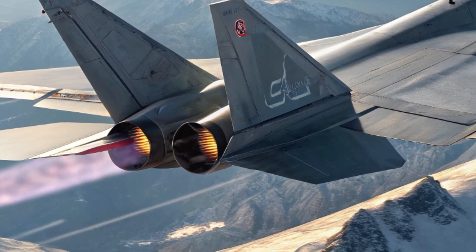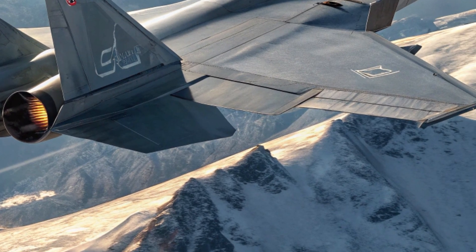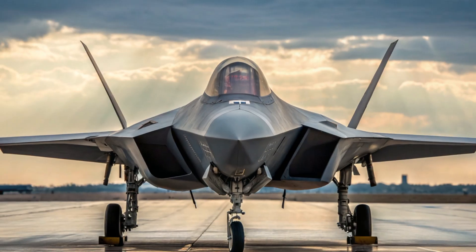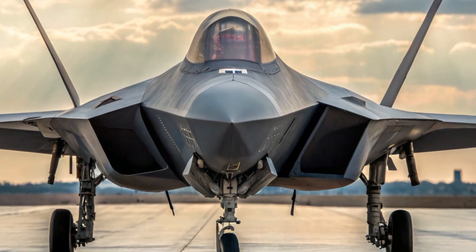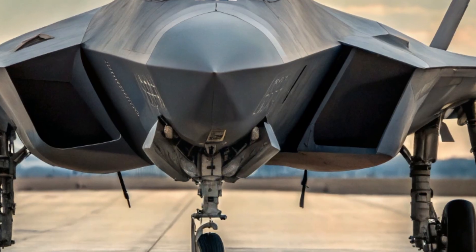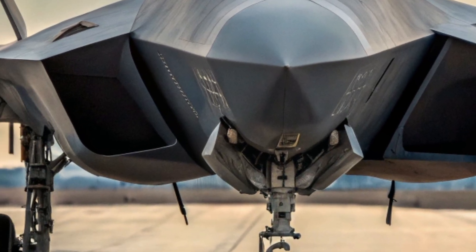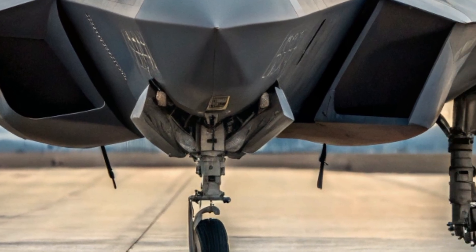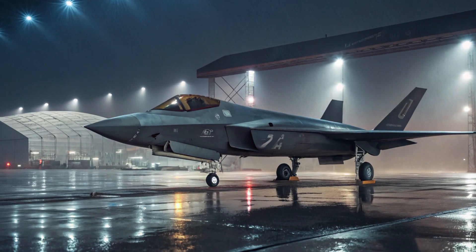As with many Chinese military projects, there's a fair amount of mystery and speculation surrounding the J-35. But recent appearances at air shows and leaked footage from test flights give us strong clues about its capabilities and readiness. Reports indicate that the jet is nearing the final stages of development, and we could see it enter service with the Chinese Navy within the next few years.